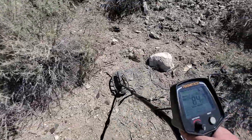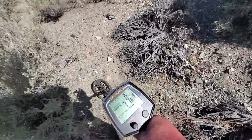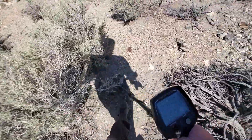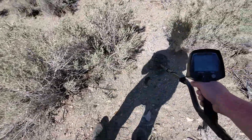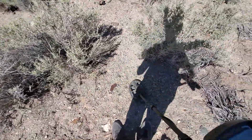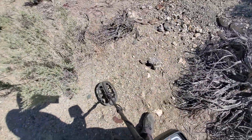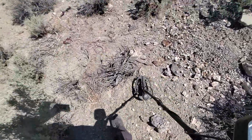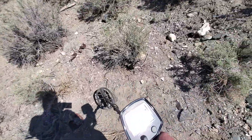It's funny — I've detected this site a couple times now. Compared to a lot of the other places, not a lot of surface finds, if you will. Or I took them already, which is a strong possibility.